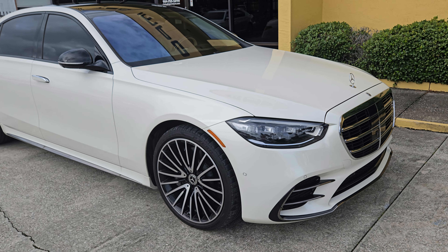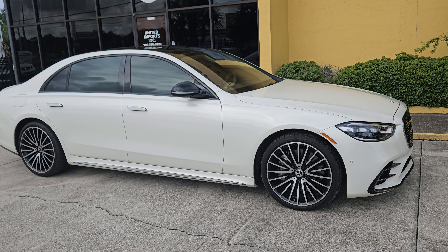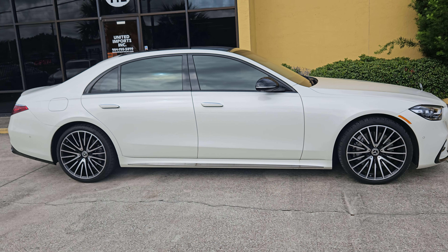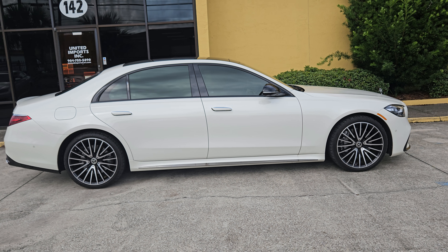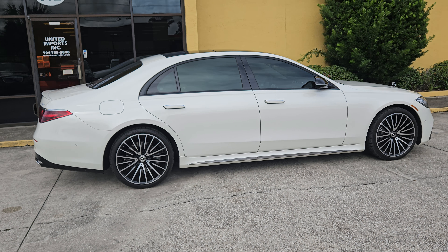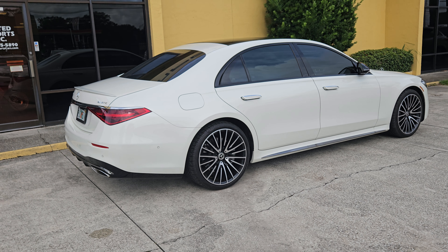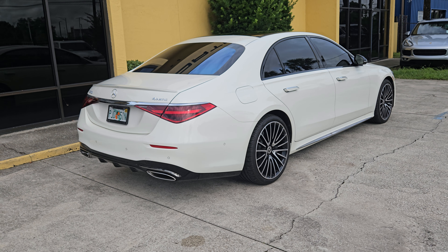I also want to point out that condition reports take into consideration things such as the condition of the tires and prior bodywork and paintwork. This car doesn't have any of that — it's all original paint. Other than that one tiny chip, the car is absolutely in brand new condition inside and out.